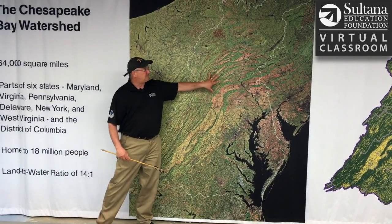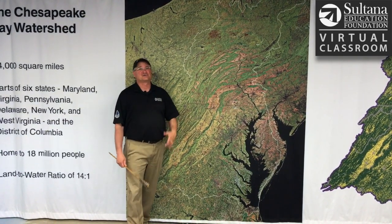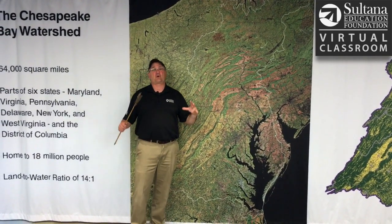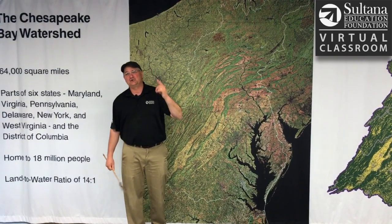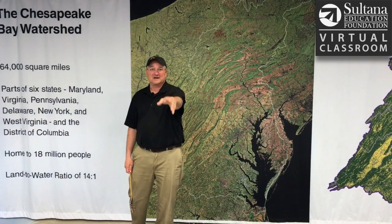So again, the Chesapeake's watershed is gigantic — 64,000 square miles, home to 18 million people, and it includes parts of six states. And to show you those states, I'm going to introduce my friend and colleague, Mr. John Mann. Take it away, John.